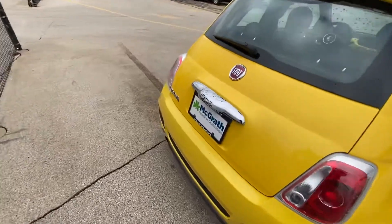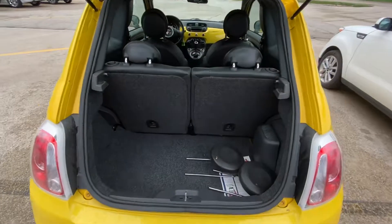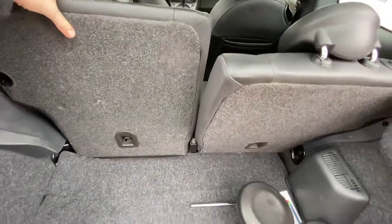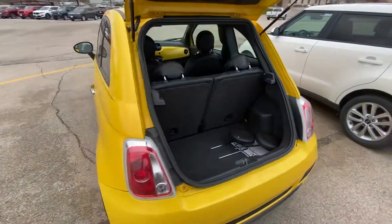We have the nice hatchback on the back, and there's your trunk space. The seats come down like this, so you can have even more. Hopefully this gives you a good look at our Fiat 500. Thank you.